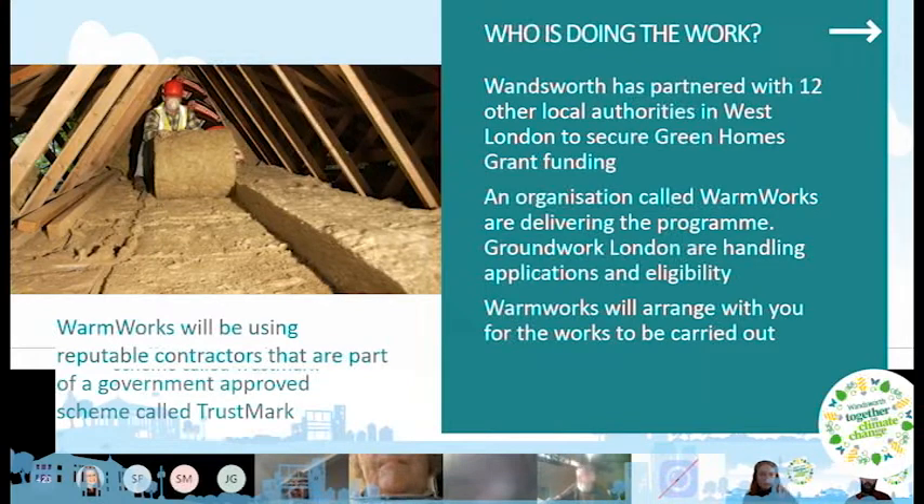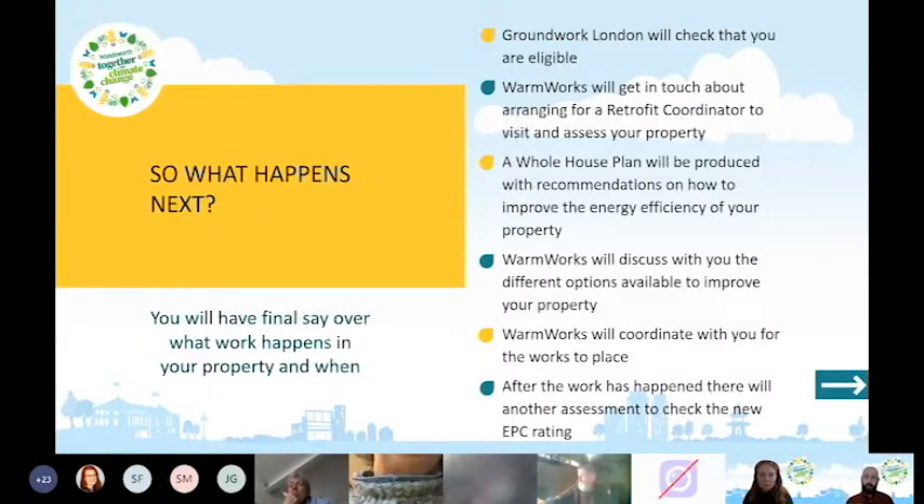TrustMark gives confidence that people coming into your home are reputable, trustworthy, and working to a certain standard. Warmworks are experts in retrofits — they originally worked with the Scottish Government on energy efficiency improvements and have built a strong reputation, expanding across the country. They had 60 contractors express interest and narrowed it down to 11 who met their strict criteria around delivery, reliability, and training.